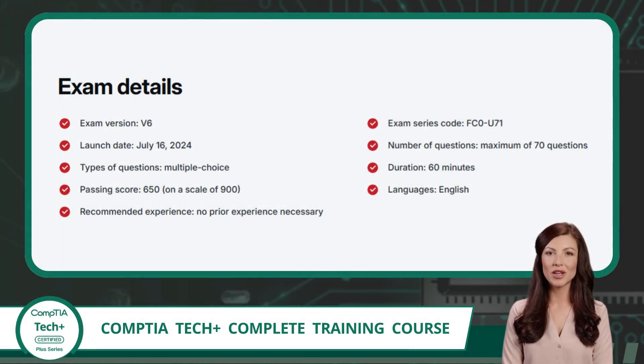Moving on with our introduction to TechPlus, we come to the exam details. The current version of the CompTIA TechPlus exam, officially known as FC0-U71, was released on July 16, 2024. This version reflects the most up-to-date expectations for entry-level IT professionals, so everything you'll learn in this course is aligned with the skills the industry values today. When you sit for the exam, you'll be presented with up to 70 multiple-choice questions. You'll have a total of 60 minutes to complete the test, which means time management will be important. The passing score is 650, and the exam is scored on a scale that goes all the way up to 900.